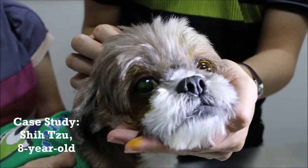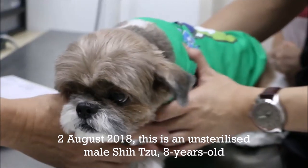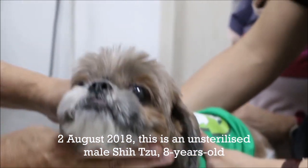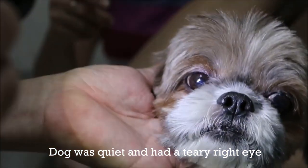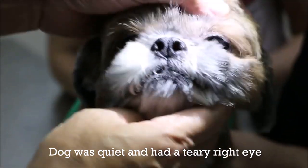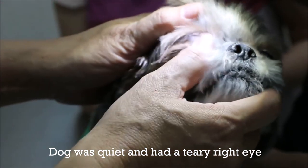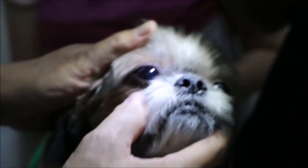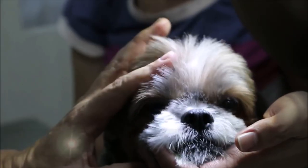This 8-year-old Shih Tzu had a painful right eye. The vet examines the dog. This is a Shih Tzu, male, not sterilized, 8 years old. The owner explains: he went under the bed and didn't come out at all, then quietly hid somewhere. The eye appeared affected suddenly, about one hour ago.